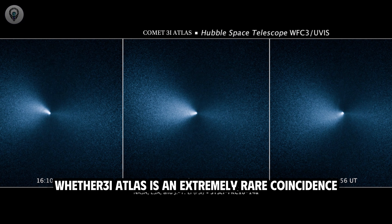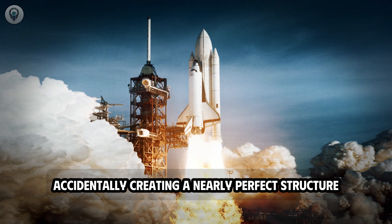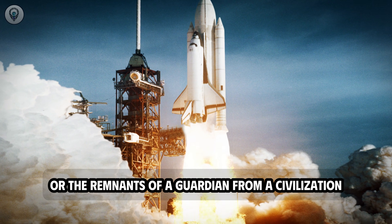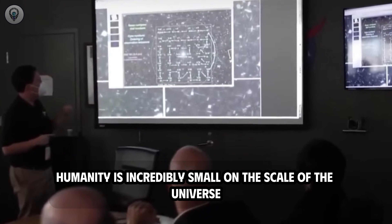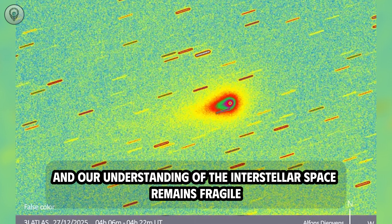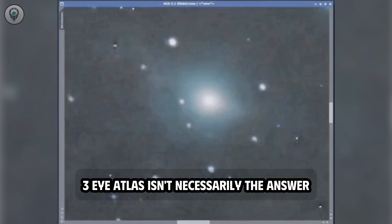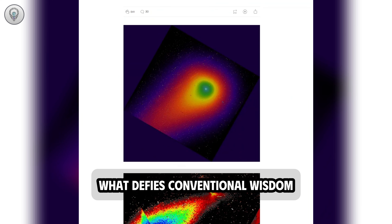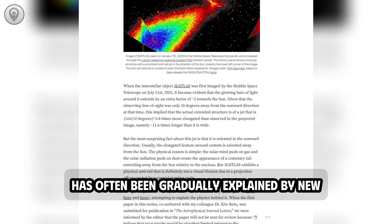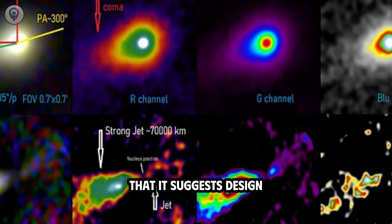Whether 3i Atlas is an extremely rare coincidence — with a 1 in 500 probability of nature accidentally creating a nearly perfect structure — or the remnants of a guardian from a civilization humanity will never encounter, its existence forces us to confront an unavoidable reality. Humanity is incredibly small on the scale of the universe, and our understanding of interstellar space remains fragile, fragmented, and full of gaps. What is remarkable is the way this object challenges familiar scientific intuition — rarely has something defying conventional wisdom taken on such an orderly appearance that it suggests design.